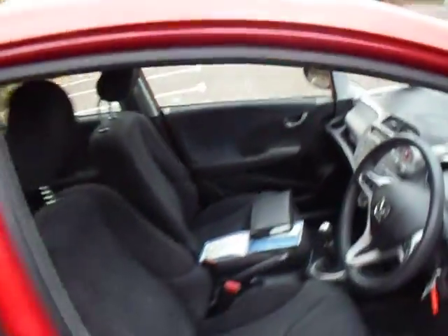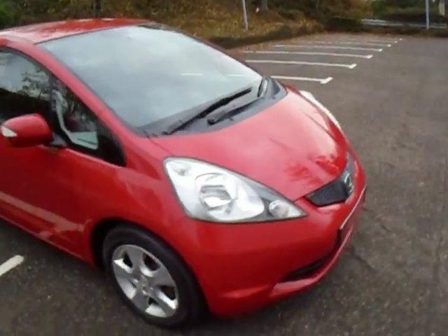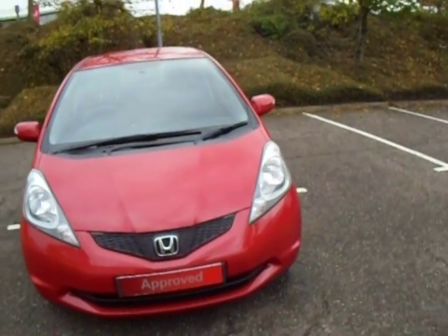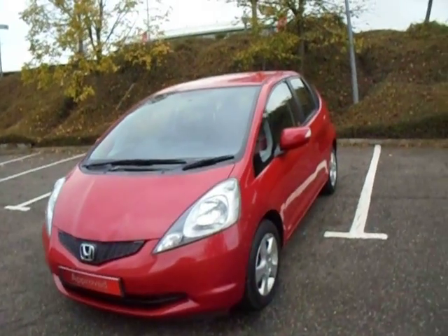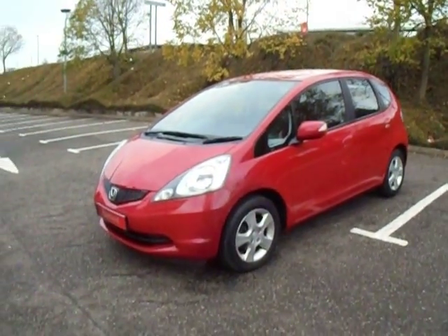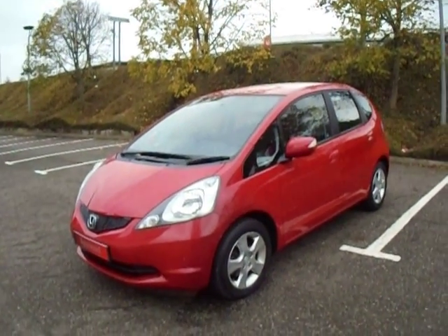If you'd like any more information on this particular vehicle or any of our other vehicles here at JC Hughes Honda Shrewsbury, give us a call on 01743 440 999. Once again my name is Amy. I'm more than happy to answer any questions or queries you may have on this vehicle, any of our other vehicles, or just a general question about any Honda that you may already have or are considering getting. We hope to see you soon.